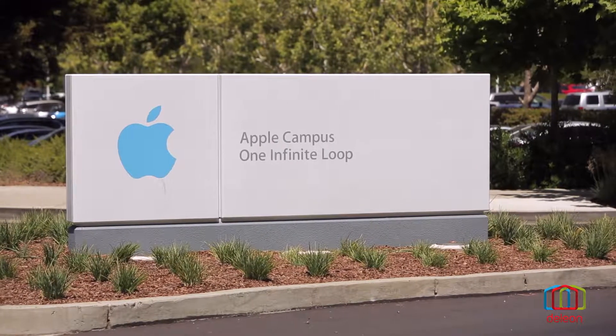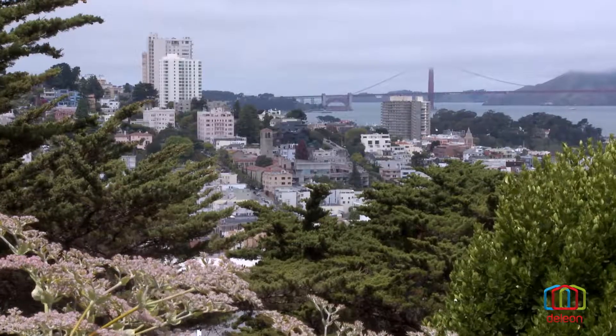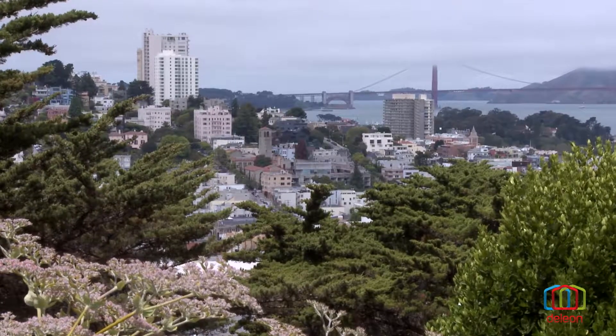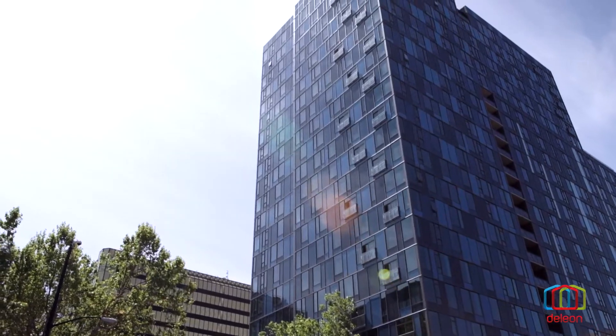This home sits near all of the world-famous employers of Silicon Valley, and it is within easy reach of all that San Francisco and San Jose have to offer, both of which are less than 40 minutes away.